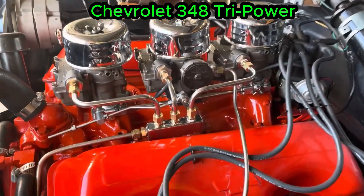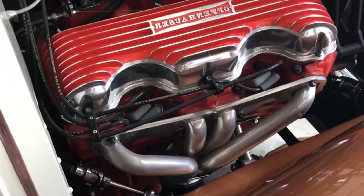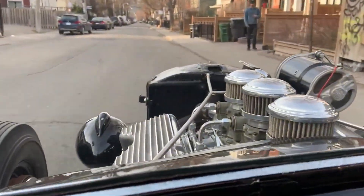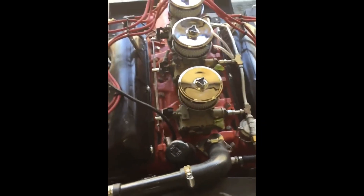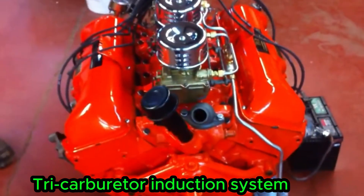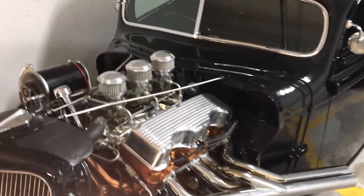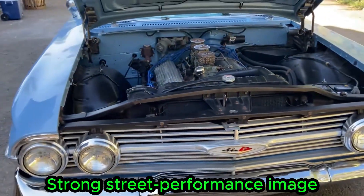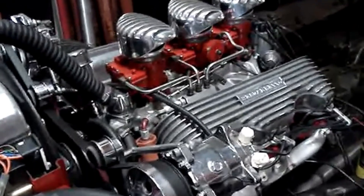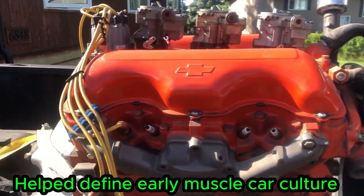The Chevrolet 348 Tri-Power changed how power looked and felt. It wasn't just about performance — it was about image. Multiple carburetors became a symbol of dominance on the street. Opening the hood told a story before the engine even started. The Tri-Power setup delivered strong throttle response and visual impact. It represented confidence, excess, and the growing muscle car identity. This engine helped shift performance from racing into everyday street culture. Power was no longer hidden — it was something to be shown off. The Chevrolet 348 Tri-Power turned performance into a visual statement, showing that power could be seen as much as it could be felt.